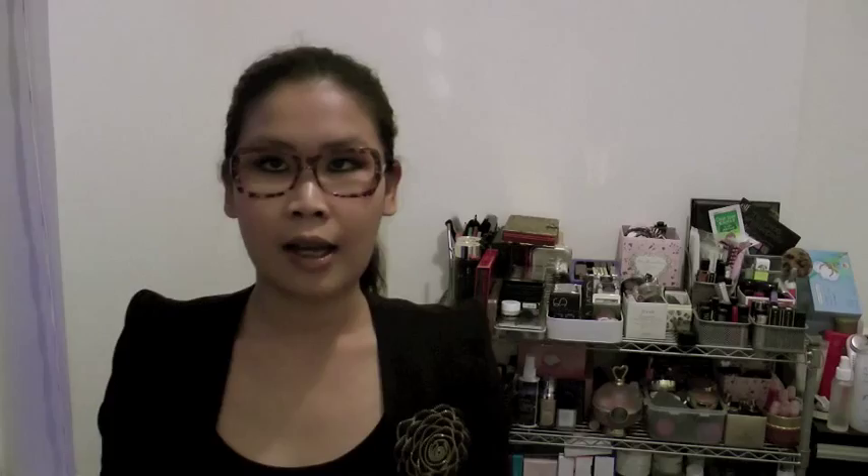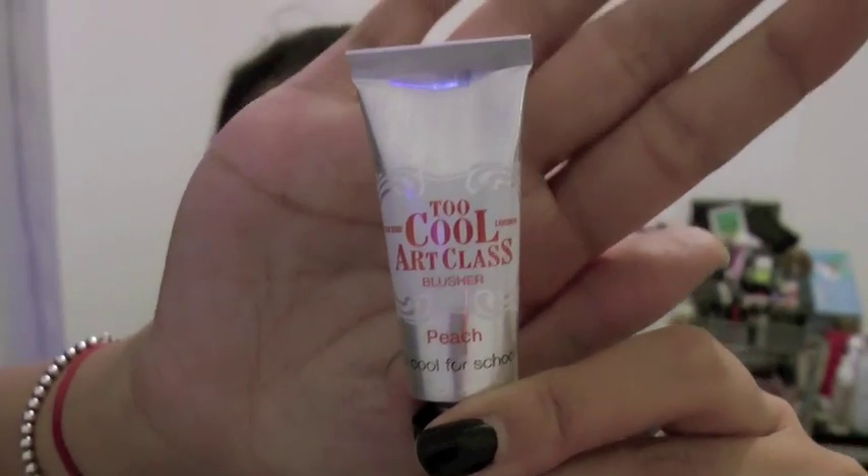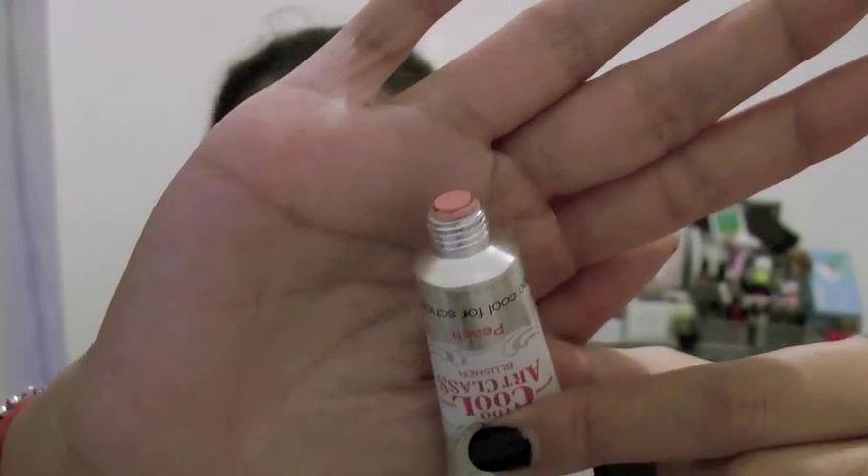One shadow is a shimmery pink and the other is a brown color with golden shimmer in it. Then I got one of their blushes, which is a little different from others I've got. It's called Too Cool Art Class — it reminds me of paint. The actual product looks like this, and there are two colors to choose from. I got peach; there is also a pink color but peach is more my color. The cool thing about this is it's a cream base but when it touches the skin it turns into powder, so it's pretty convenient. I don't usually use cream blush because I hate the stickiness, but since this one turns into powder form I'm trying it out.